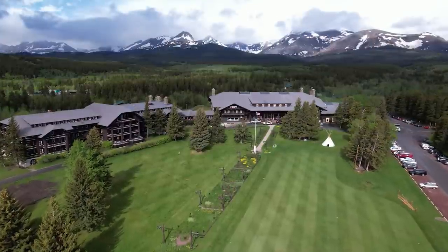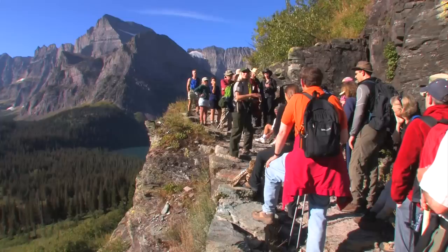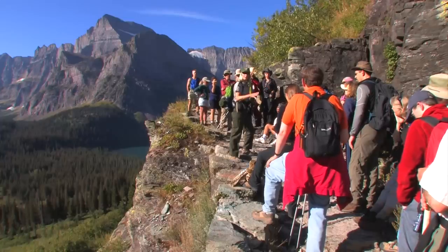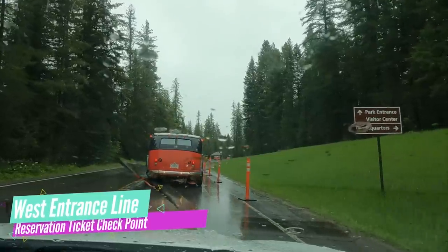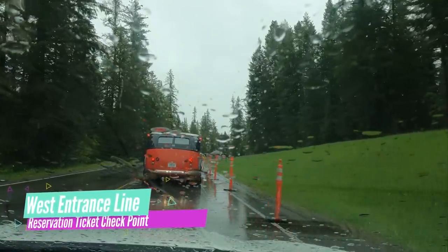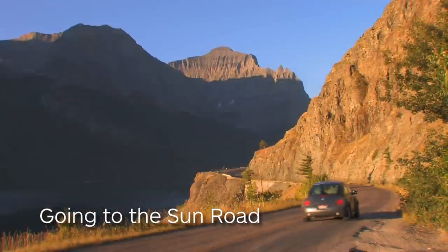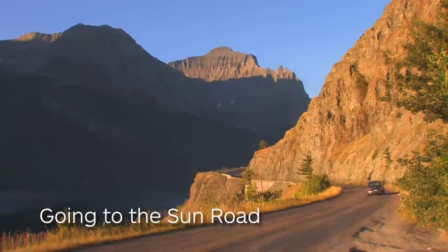There are challenges with accommodations, weather, bears, and crowds. But for many, the biggest challenge is navigating the ever-changing vehicle reservation ticket system. During the summer between 6 a.m. and 4 p.m., you can't get on the Going to the Sun Road or into much of the park without a reservation ticket.